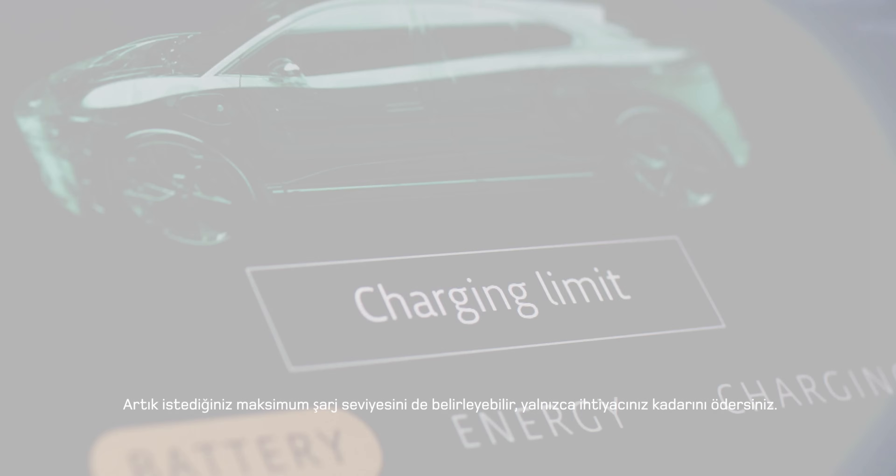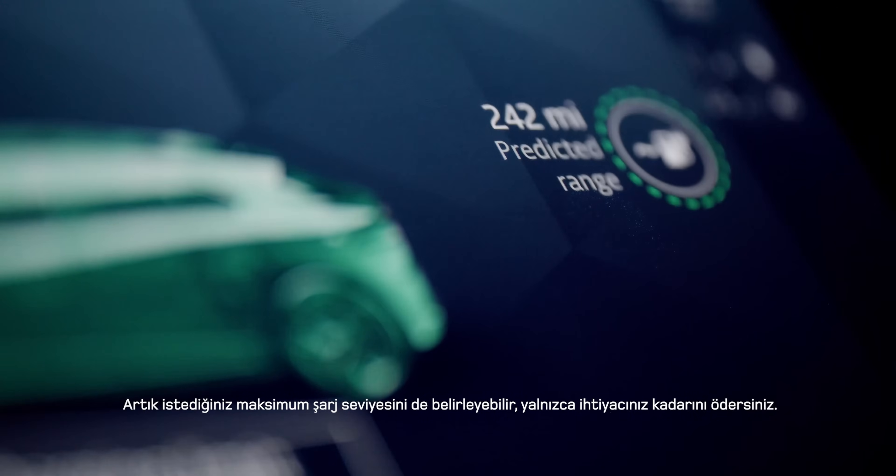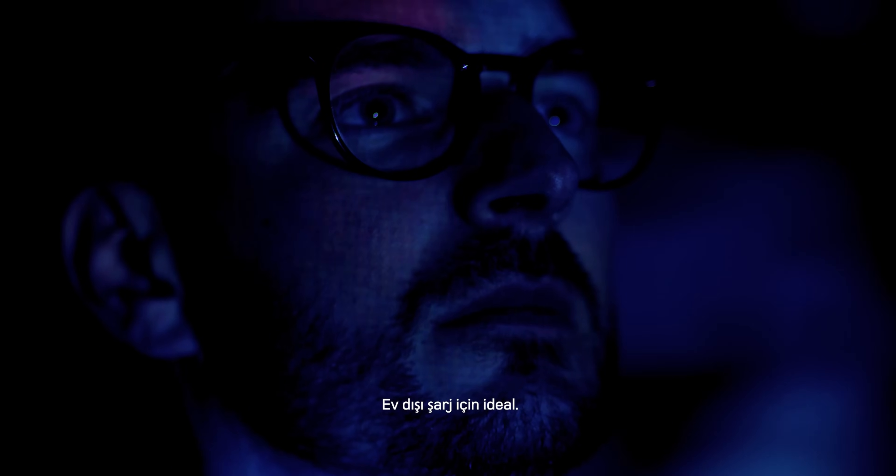You can now set the maximum charge level you want, so you only pay for what you need — ideal for public charging.